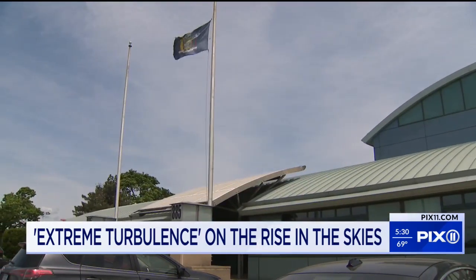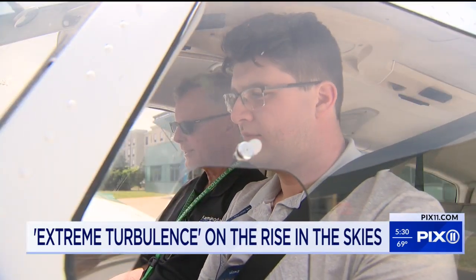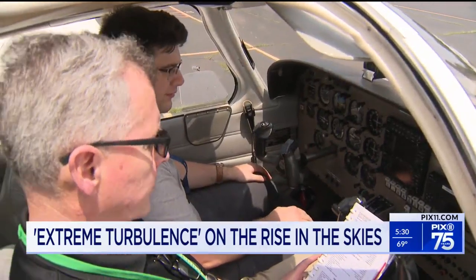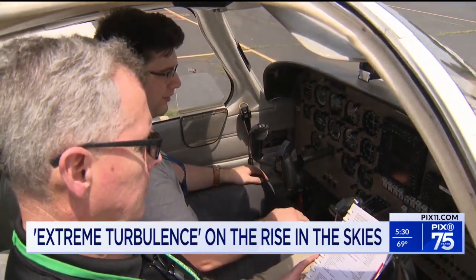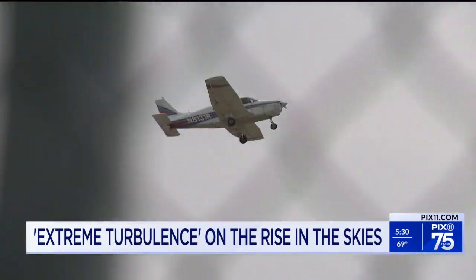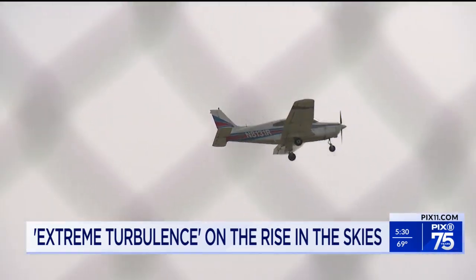Don't be fooled by the blue skies. Pilots pay attention to all the details. Instruments and computers provide guidance. Fin strobe on and down, mixture full forward — a smooth trip can quickly turn into a very bumpy ride without notice.